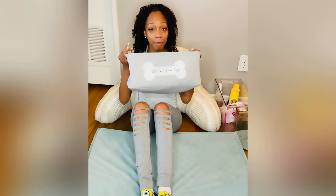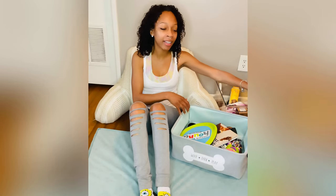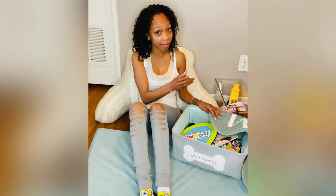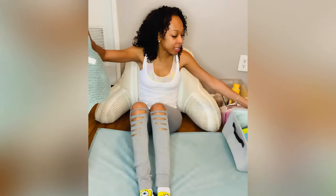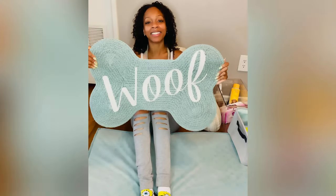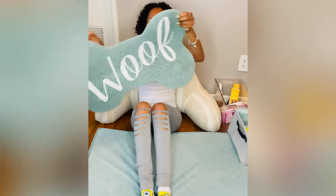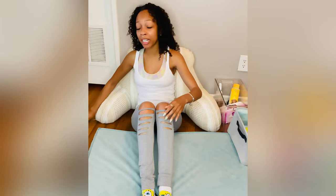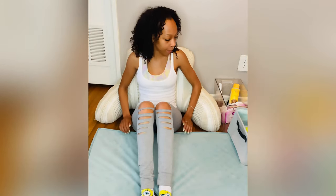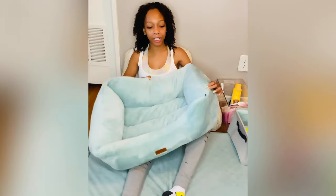Next is this cute little toy box — I freaking love it, also from TJ Maxx — just to hold all his toys. I'll probably be one of those dog moms who teaches my dog to put his stuff back up too. And look at this little mat — I got this from Marshall's. It says 'Wolf.' I'm going to use that for his food and drinks so the floor won't get wet.